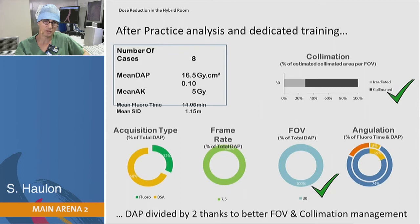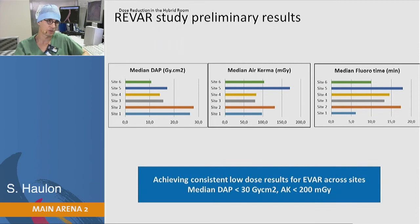That same center, after seeing that dashboard, changed their practice — using a lot of collimation (up to 70%) and not using magnification anymore. With the same cases and approximately the same fluoro time, they reduced their exposure to radiation by half.